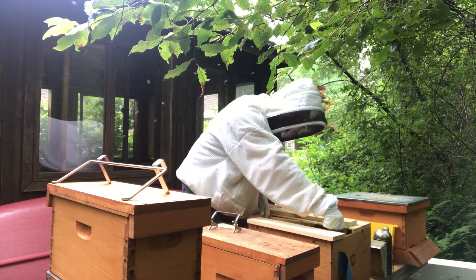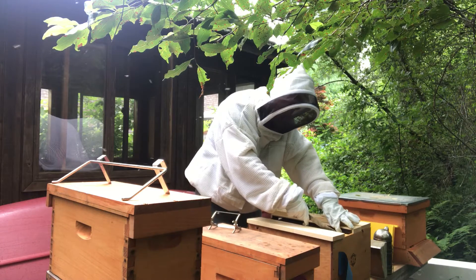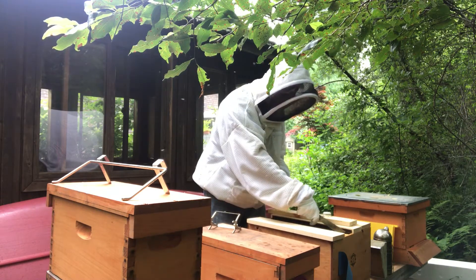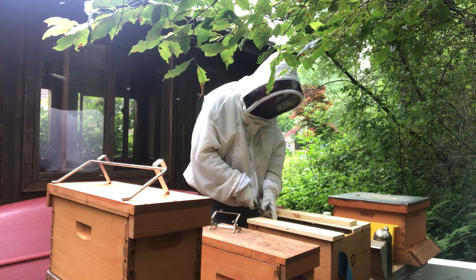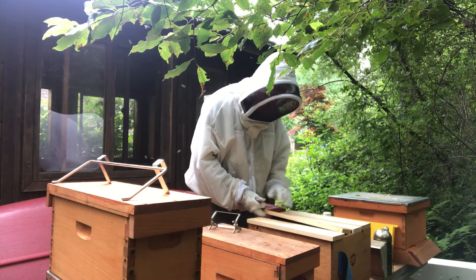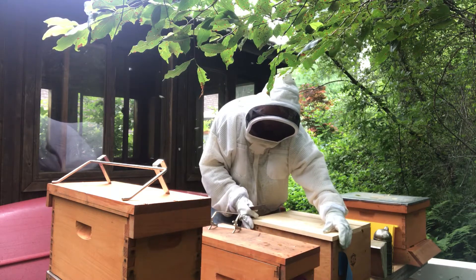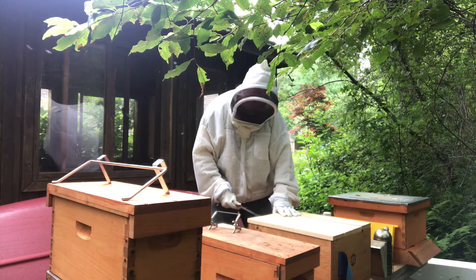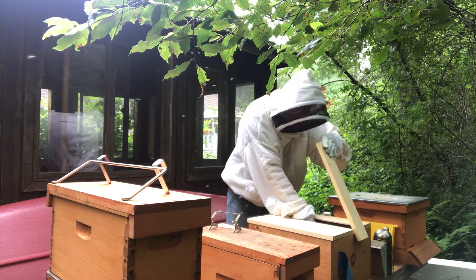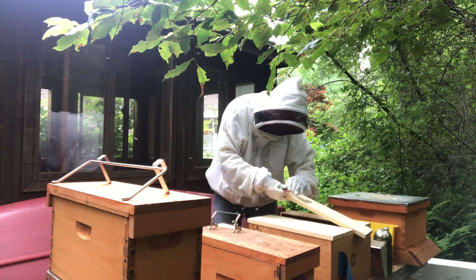I'll close that up - she's still in the process. There are more bees than there were last week, so I'll take that as good news. Maybe I'll get them a frame of emerging brood.